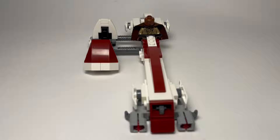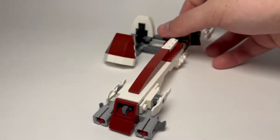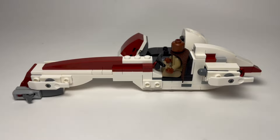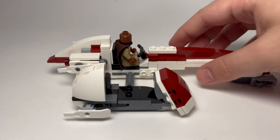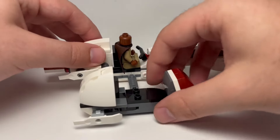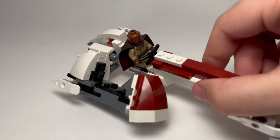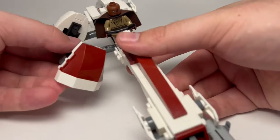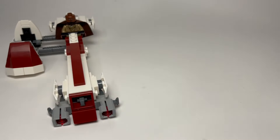The stud shooters provide one of the unnecessary play functions of a set like this. At a $30 price point, this is obviously going to be a gift for a child, and they're just going to shoot the studs and lose them. The port side looks pretty good with only a few studs showing. The starboard side hosts the sidecar, which is not original, but something we don't see every day in Star Wars. The sidecar moves up and down on hinges — not sure exactly why it was included. This very easily could have been built with bars or rods, but this is the design that went to market for $30.